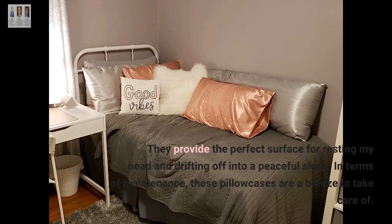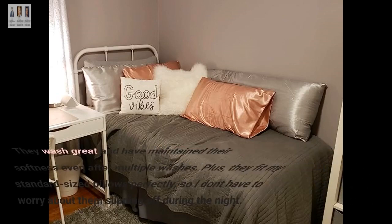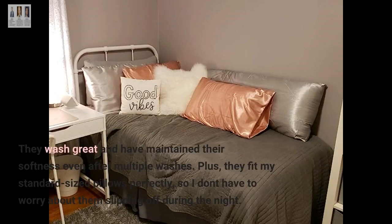In terms of maintenance, these pillowcases are a breeze to take care of. They wash great and have maintained their softness even after multiple washes. Plus, they fit my standard sized pillows perfectly, so I don't have to worry about them slipping off during the night.